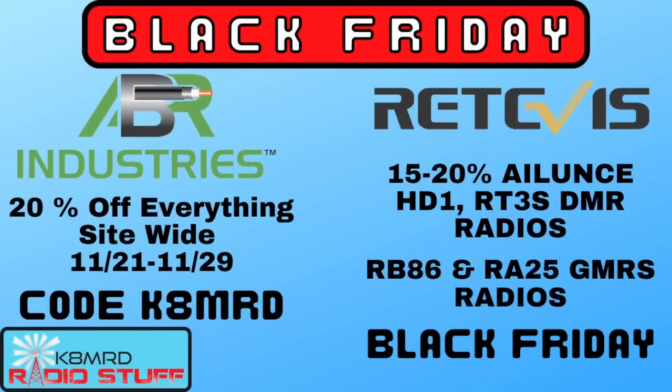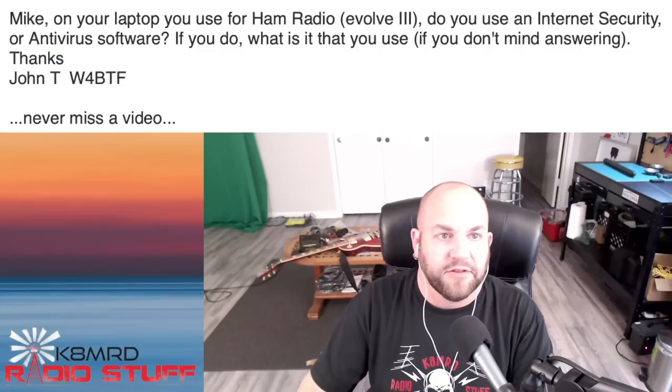ABR Industries is giving 20% off site-wide today through November 29th. Make sure you let them know K8MRD sent you — you can order online or call them by phone. Redivis is also having 15% to 20% off on a lot of their radios, like the iLens HD1, the RT3S, some DMR radios, the RB86, and the RA25 GMRS radios. Check out Redivis and ABR Industries for your Black Friday deals. There will be links in the description.